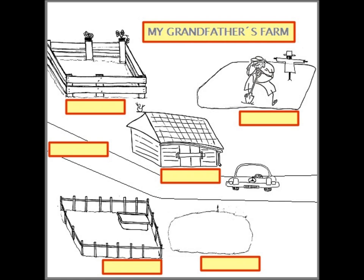It's quite big and there are two lazy white sheep and two hungry pink pigs in the enclosure.